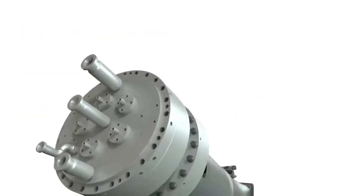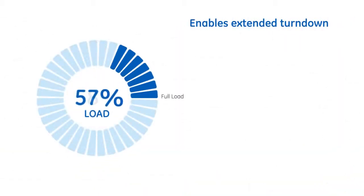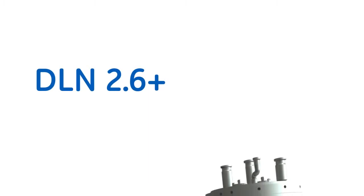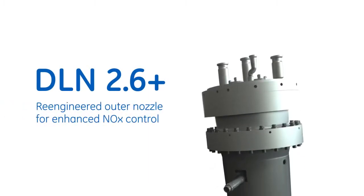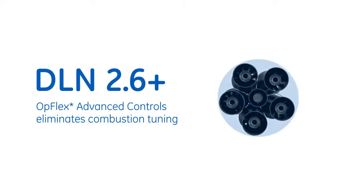The next evolution of combustor technology, the Dry Low NOx 2.6 Plus, enables extended turndown as low as 30% of base load within emissions compliance, while accommodating a fuel composition variance of 20% modified Wobbe index. The DLN 2.6 Plus features a central premix nozzle and five outer nozzles which have been re-engineered, adding a fuel passage upstream of the nozzle and swirler and eliminating the diffusion passage.